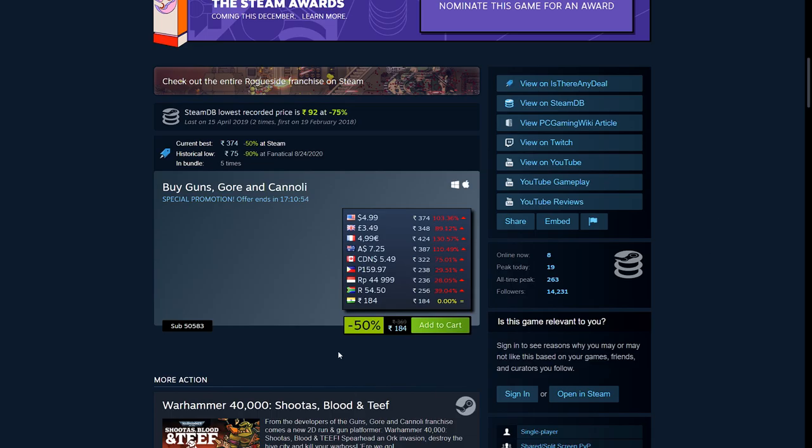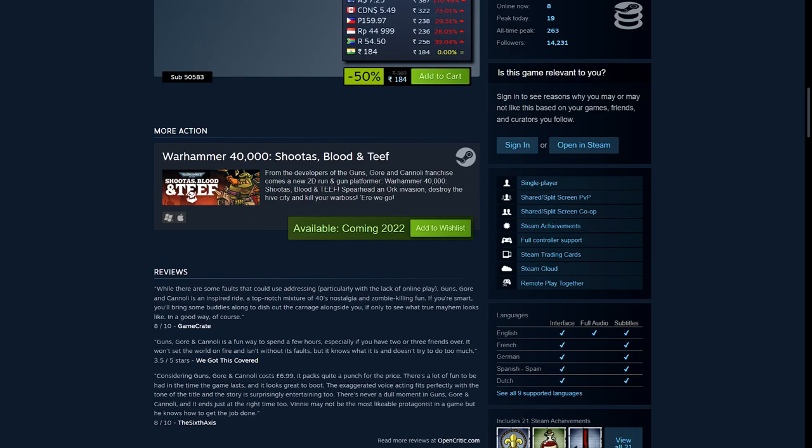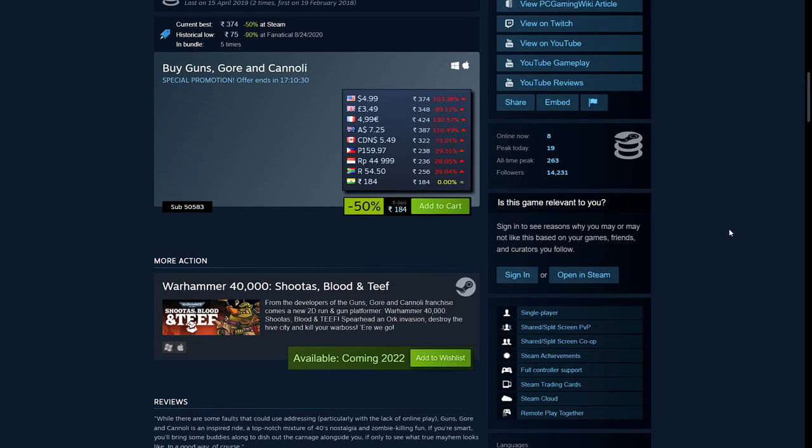It's 50% off — 184 rupees, $4.99, £3.49, and €4.99. There is another game coming from these guys called Tuuros: Blood and Teeth, set in the Warhammer 40K setting with the same 2D art style. I've been looking forward to this — it was supposed to come out this year but it's been delayed. I'll pick it up whenever it drops.